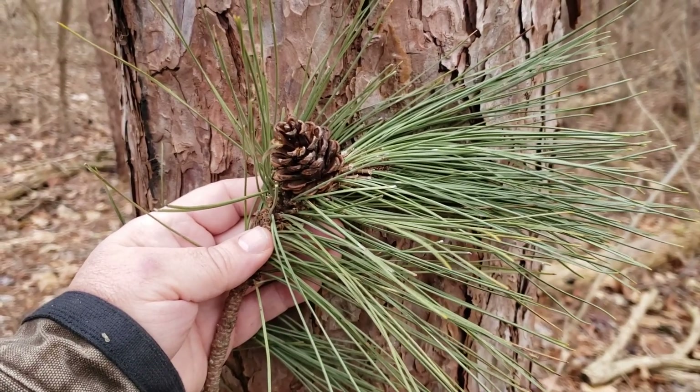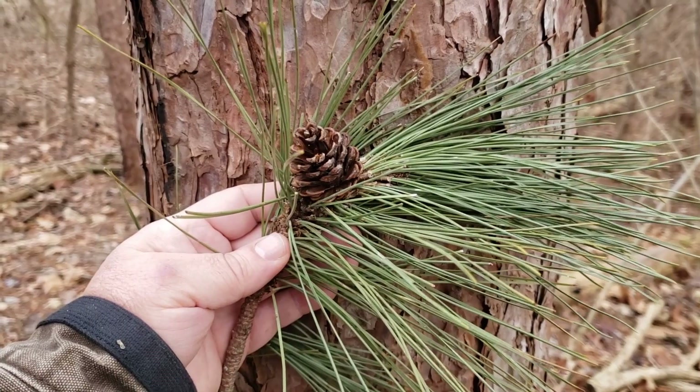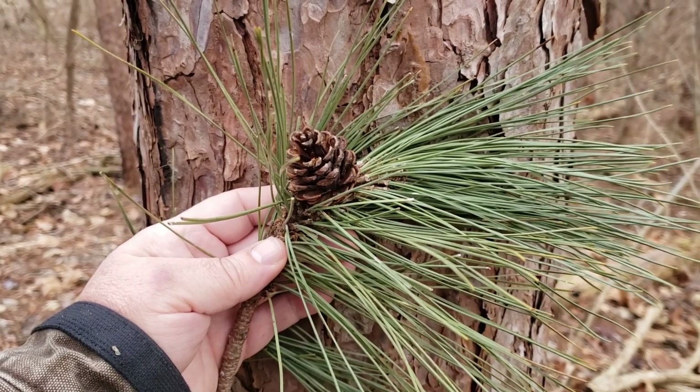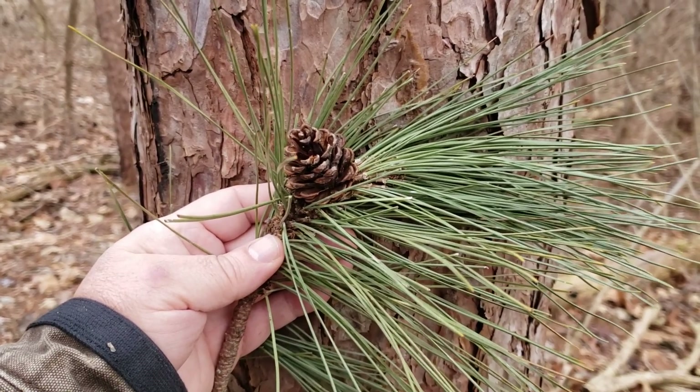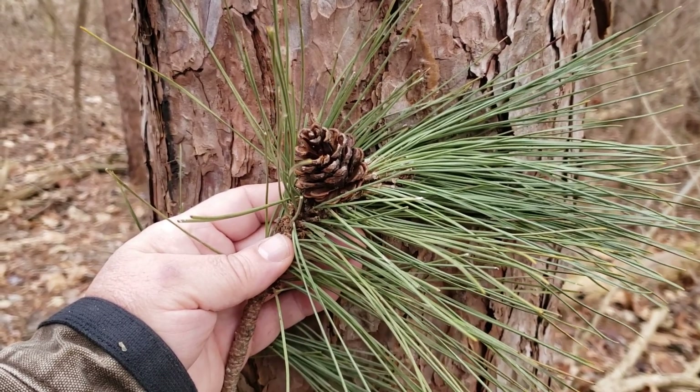We can find red pine growing north of Indiana in some of the Lake States areas, typically on sandy, well-drained soils. However, it has been planted extensively in Indiana for windbreaks, erosion control, and a variety of other purposes.